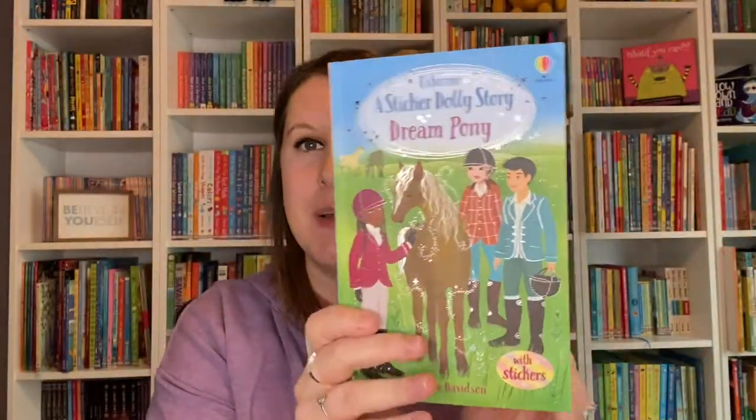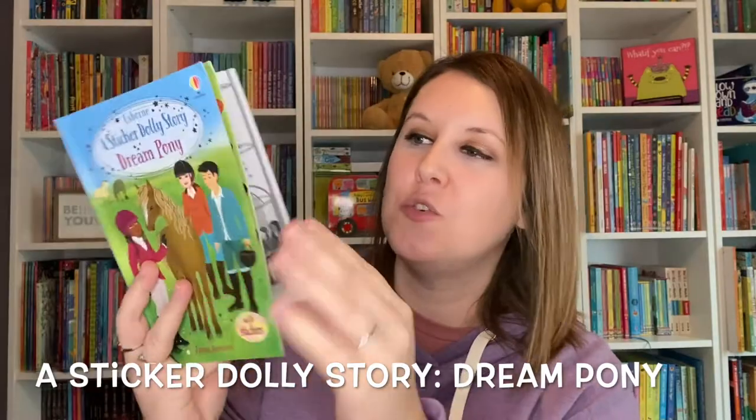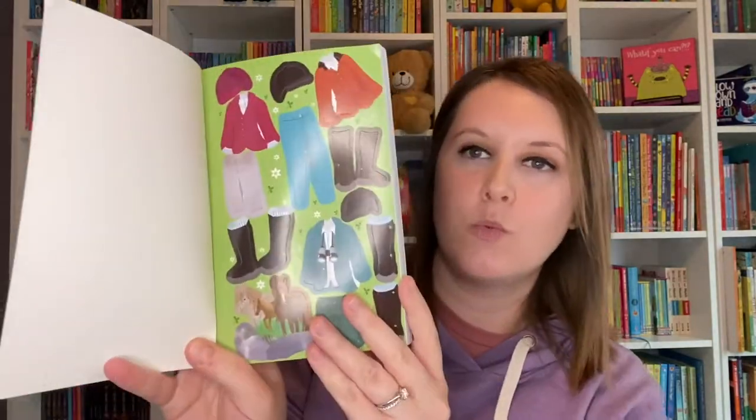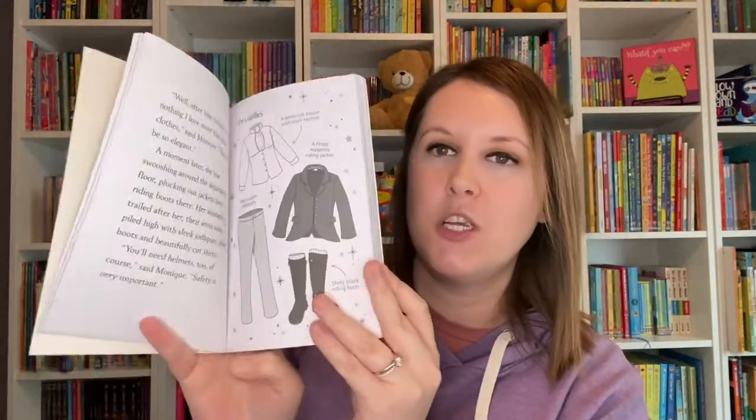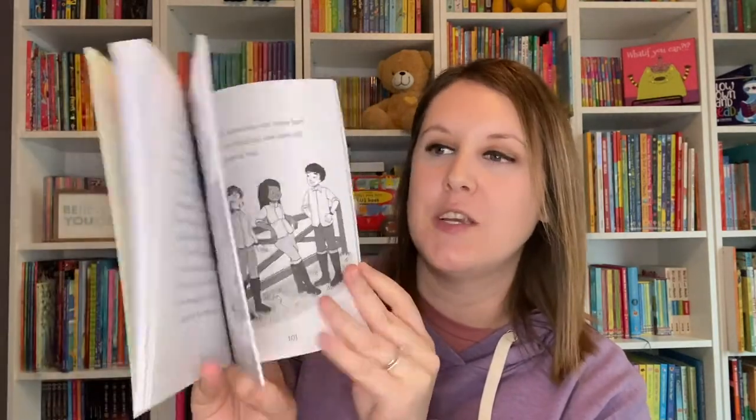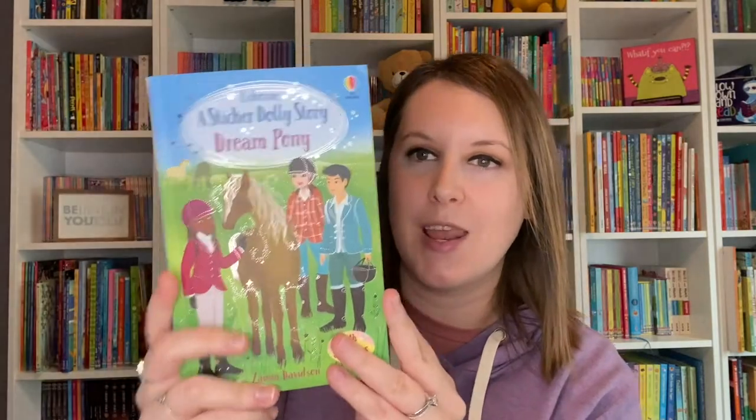The Sticker Dolly sticker books have been so popular that they've been turned into a chapter book series. There is one sheet of stickers at the front of the book that you can use to dress up the dollies as you read. They often have a mission or something to solve or complete, and all ten of these books are standalone reads so you can read them in any order.